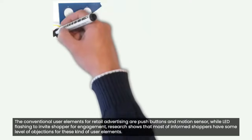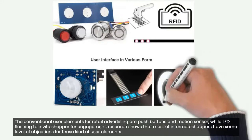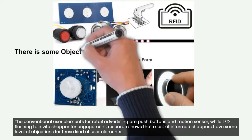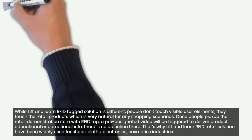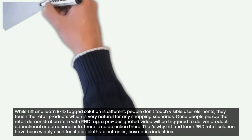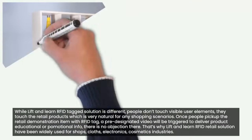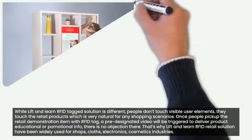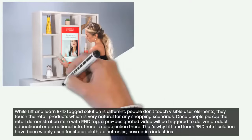Why? The conventional user elements for retail advertising are push buttons and motion sensors, while LED flashing is used to invite shoppers for engagement. Research shows that most informed shoppers have some level of objection to these kinds of user elements. With Lift and Learn RFID Tagged Solution, people don't touch visible user elements — they touch the retail products, which is very natural for any shopping scenario.